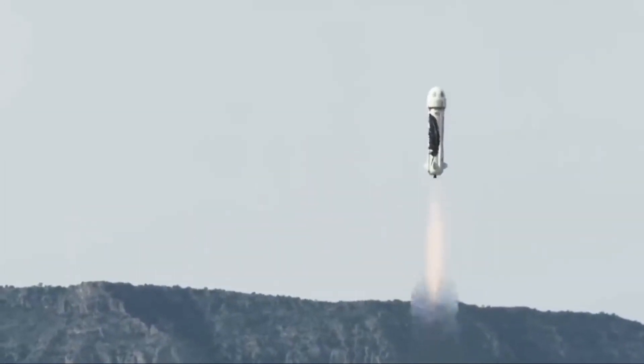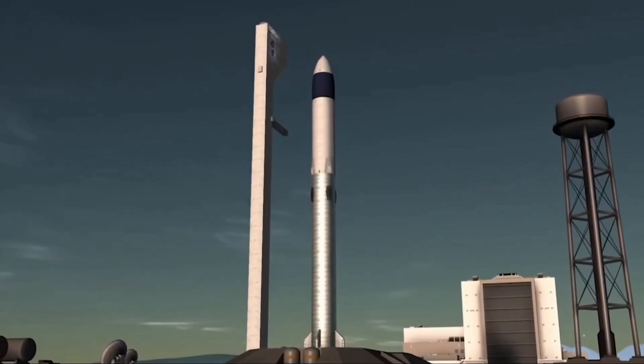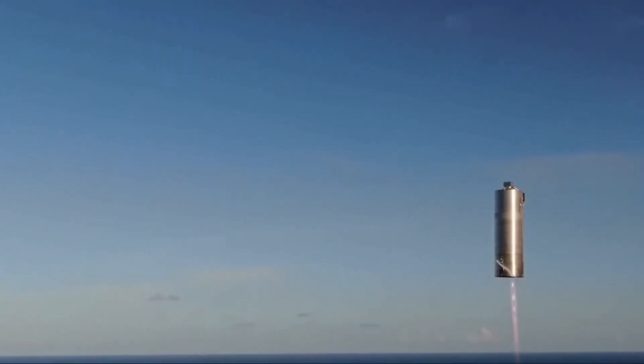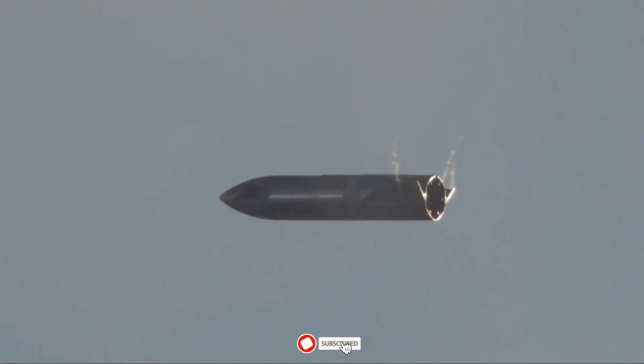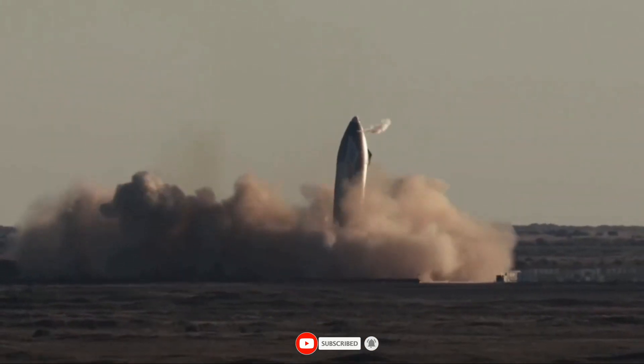In this video today, we bring you more updates about the SpaceX Raptor engine design and how it is helping the space company inch closer to winning the space race. But before we dive into details, make sure to subscribe to our channel and hit the bell icon to keep you updated with the latest SpaceX updates in the future.